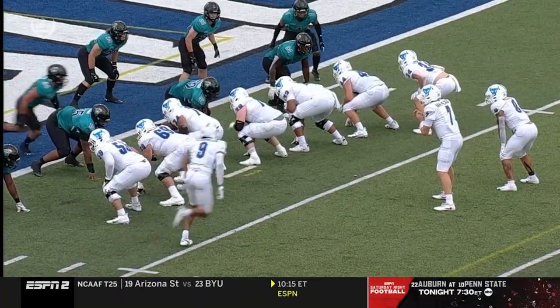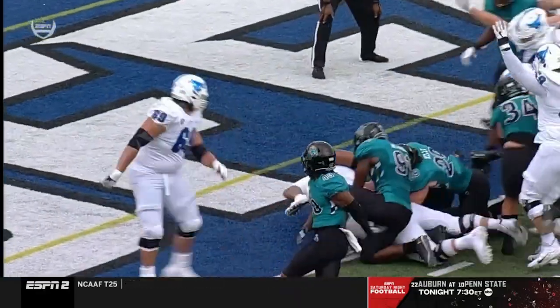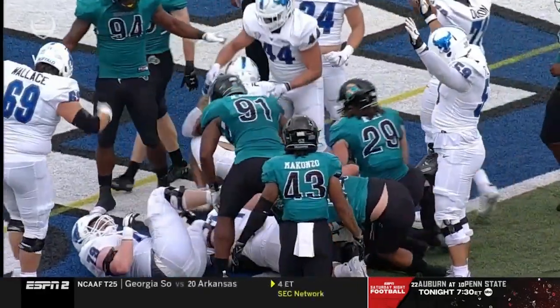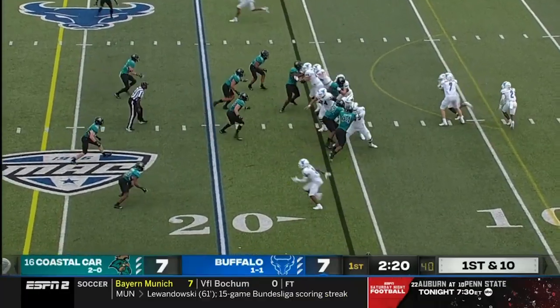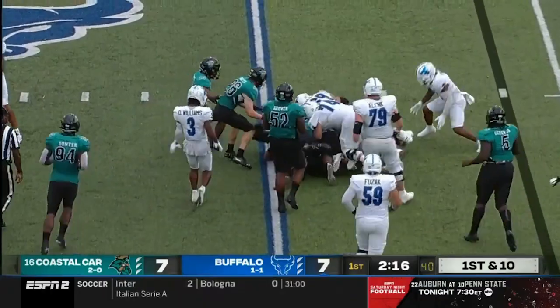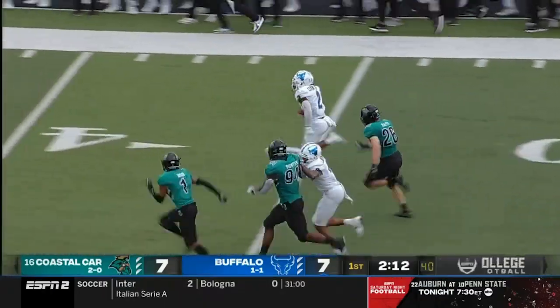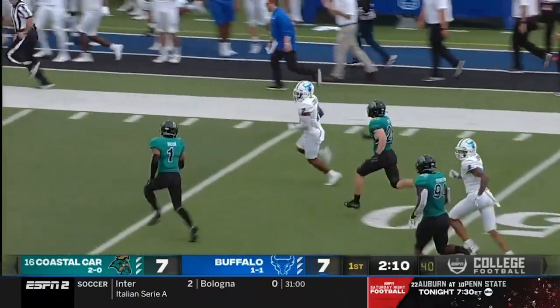A tremendous answer by the Bulls — just a little inside zone once again. Good push on that left side, that's where they like to go. First and ten from their own 16. Handoff is to Marks. Bounces for a short gain.